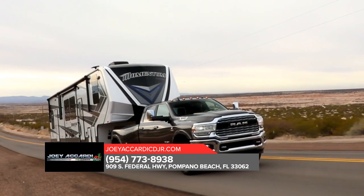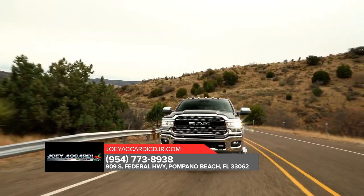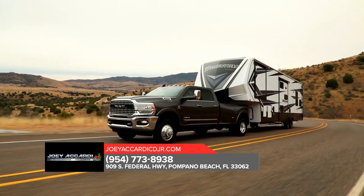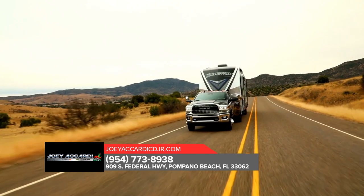The Ram 3500 offers an available factory-installed rear axle structural crossmember. This truck is also standard with electronic stability control allowing your trailer and truck to work together as one heavy-duty hauling machine.